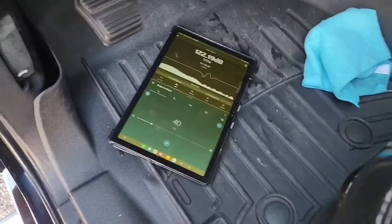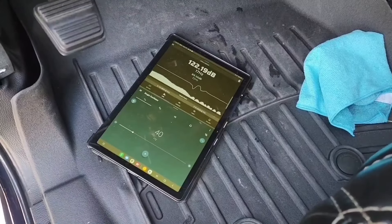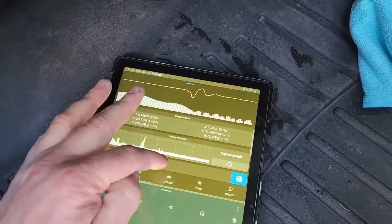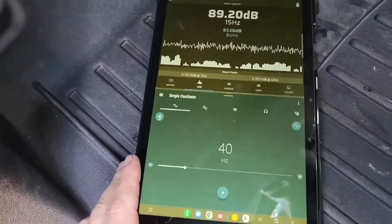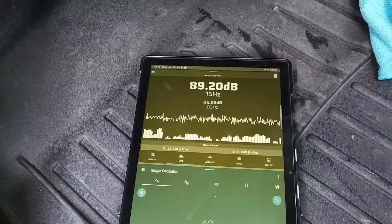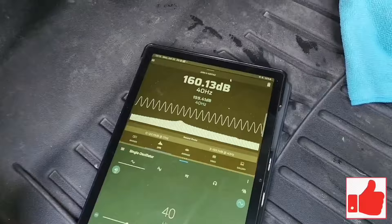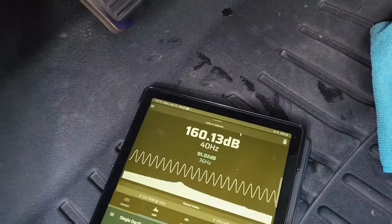I got the clipping set at 35, gonna go all the way to 37. Let me reset this. Like I said, 40 Hertz test tone on the first one — see how loud we can get it. Oh wow, we got a 160.13!